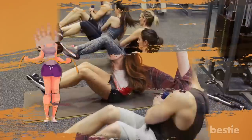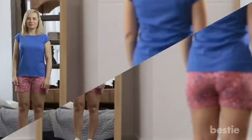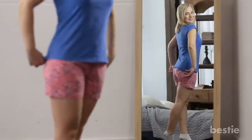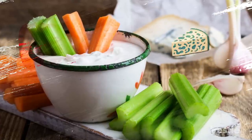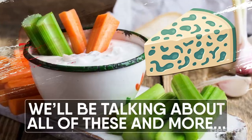Hey there, viewers! Trying to lose weight? It can be a bit tricky to figure out what to eat when you're trying to shed pounds, and it's quite a hurdle when you need to check calories every time you snack. In today's video, we'll be talking about 11 healthy snacks that can help you lose weight. Should you be eating red bell peppers with guacamole? What about celery sticks and cream cheese? Is blue cheese the right dip for baby carrots? We'll be talking about all these and more.